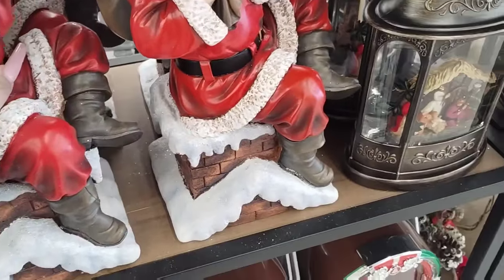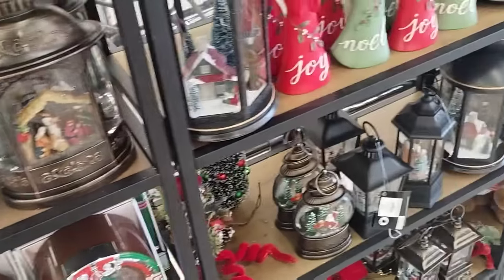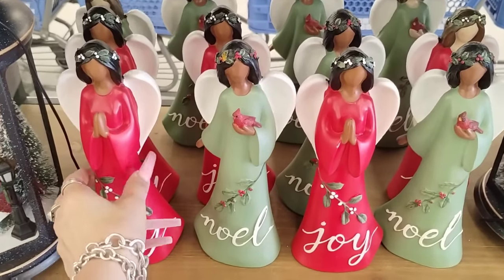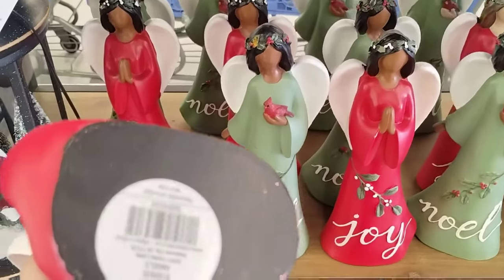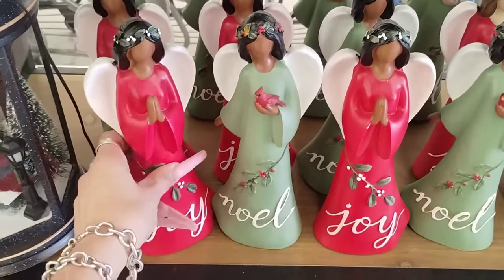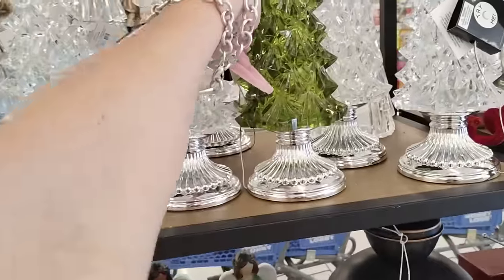I'm on a hunt for something, I don't think I'm gonna find it, and I am livid to say the least. $55.99 — do I need it? No. Do I want it? Absolutely, 100% yes. These are gorgeous — Noelle and Joy. Wow, resin, beautiful. Priced at $16.99, a great price. She's gorgeous — she has a cardinal. Love it. Look at how nice these are, $39.99.